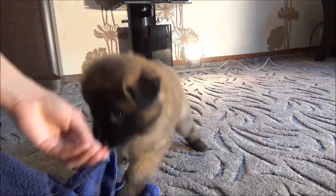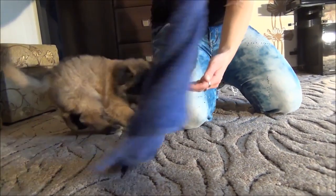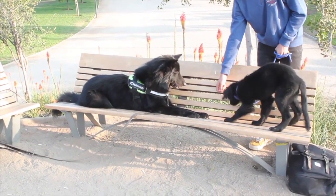Today, they stand out for their intelligence, physical endurance and acute sense of smell. There are four different varieties, but all are considered the same breed.